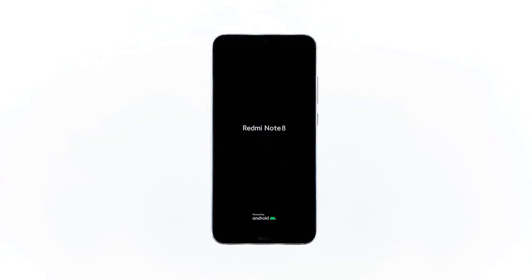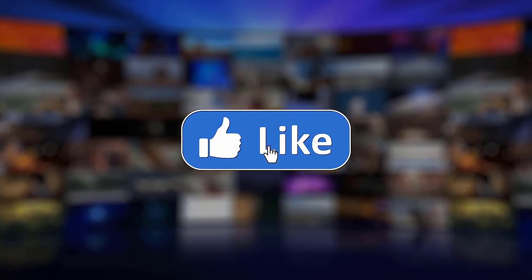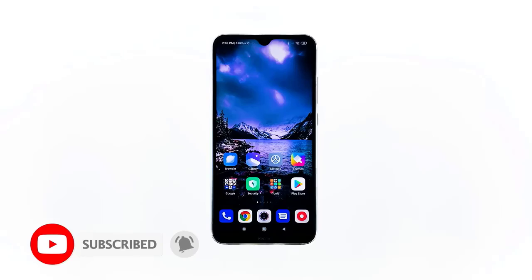However, should your Redmi Note 8 remain stuck on the fast boot screen even after these solutions, you should consider bringing it to a technician — it's possible that the power key is stuck or no longer works. That's all you need to do for troubleshooting. I hope we've been able to help — please like, share, subscribe, and hit the notification bell for more troubleshooting videos. Thanks for watching.